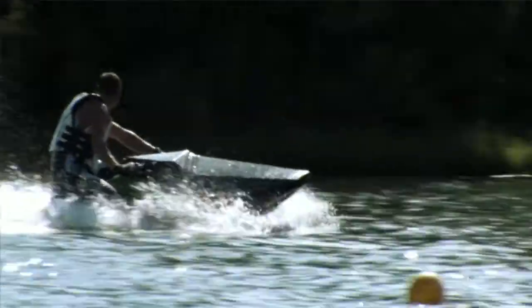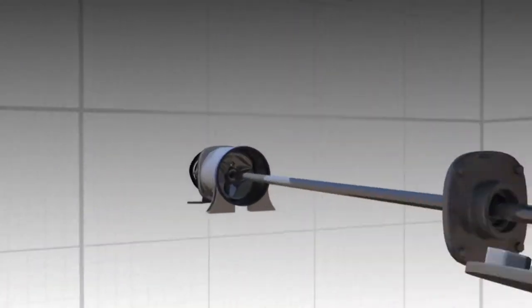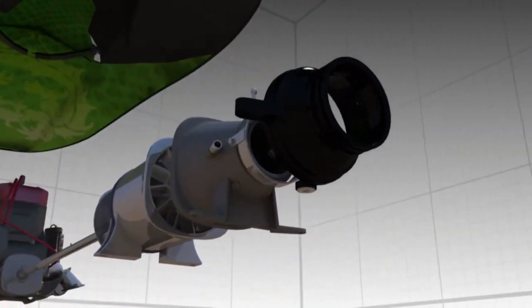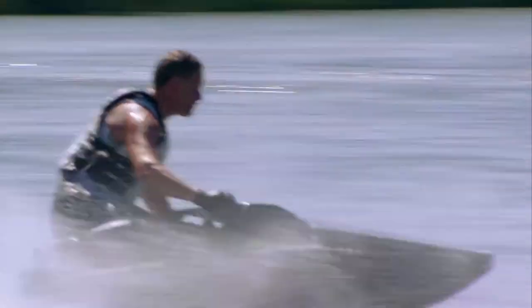Then there's this guy — a prototype called the Samba. Inspired by race bikes, it's one of the fastest jet skis on water, with radical features that let a beginner ride like a pro. Let's see how it works.